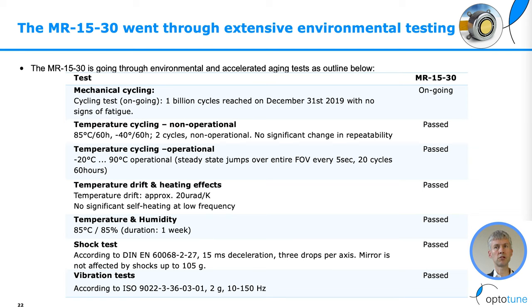We have done temperature drift measurements and exposed the mirror to temperature and humidity. We have done shock tests according to established standards up to 105G, and vibration tests to ISO standard with 2G random vibration over 10 to 150 Hz. After all these tests, the mirror performance is exactly within specifications.